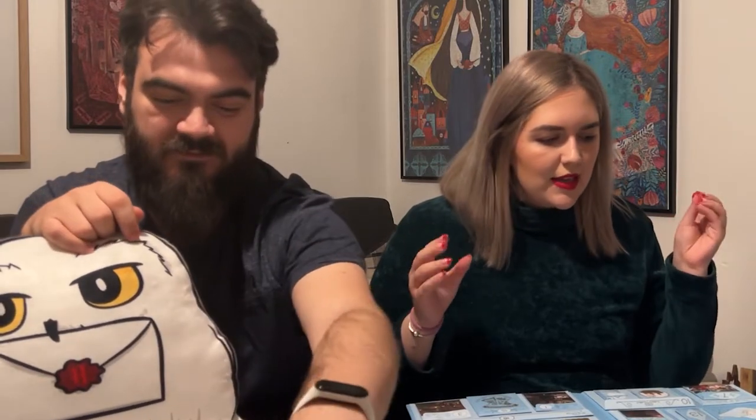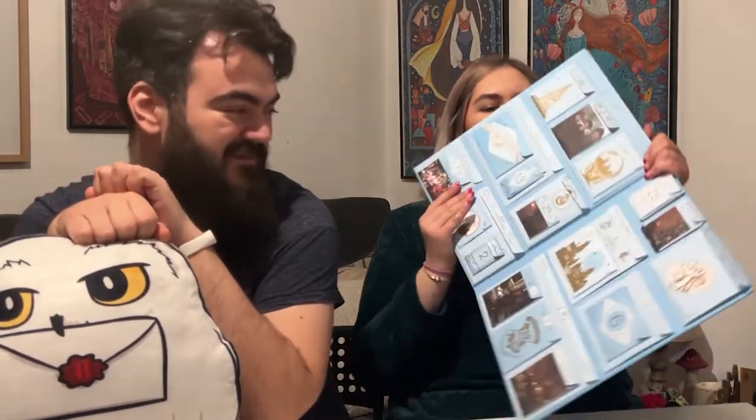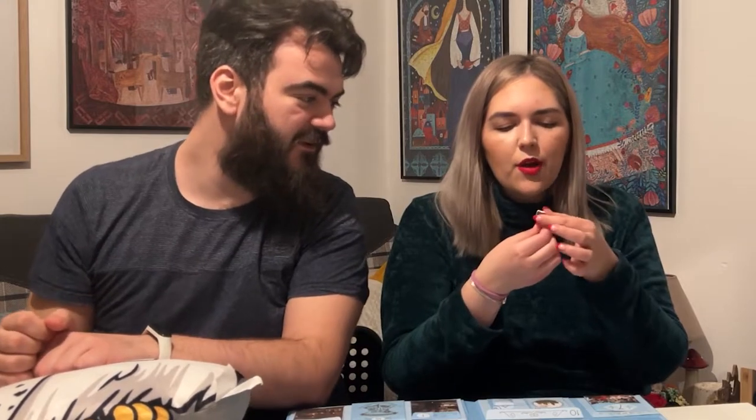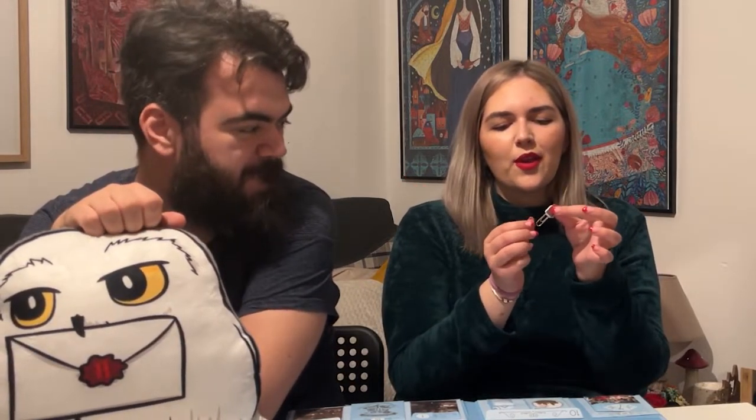Number thirteen is a very tiny one. Oh, this is so cute — it's a bookmark with the Monster Book of Monsters on it. I love bookmarks like this — they're tiny and cute. Again, moving into that bookish realm a little bit more.